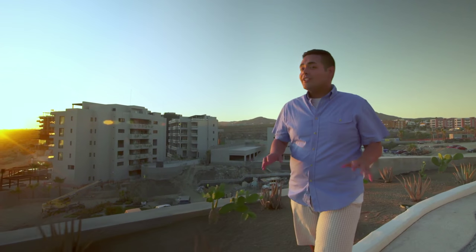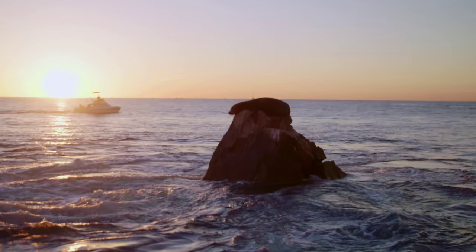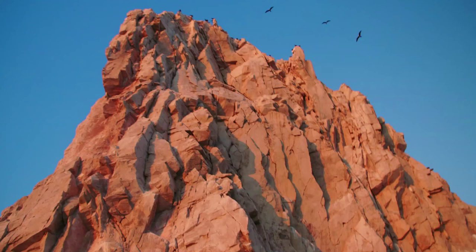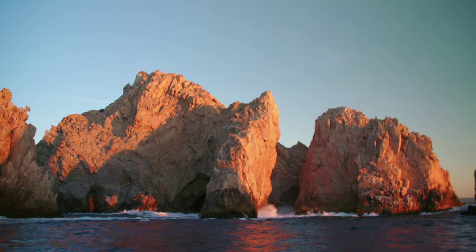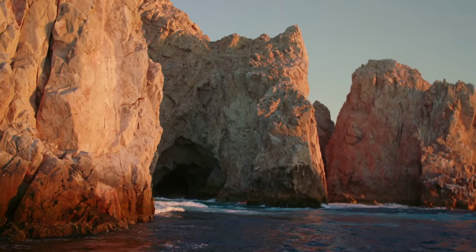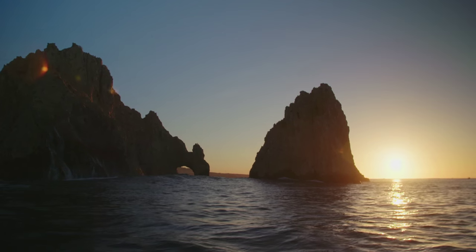Even out of the water, you can still enjoy El Arco from one of the many patios along the shore. The sun is setting pretty quick and I cannot wait to see this iconic landmark at sunset. Absolutely stunning — what a way to end a glorious day with Mother Nature's salute to the Gulf of California and El Arco de los Cabos.